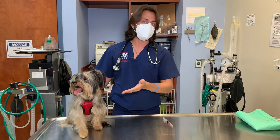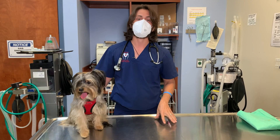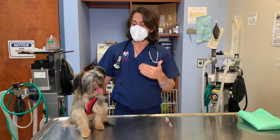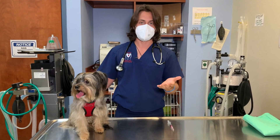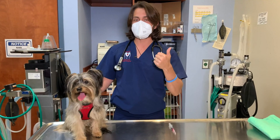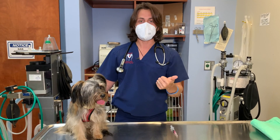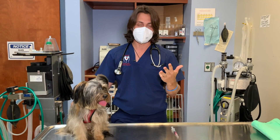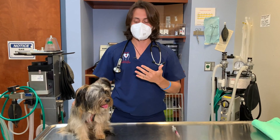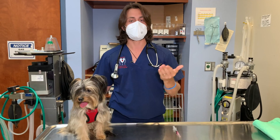The immune system is retrained against whatever particular organism or virus is in that particular vaccine. In this case, the vaccine is called the distemper parvo vaccine. It contains distemper virus, adenovirus, parainfluenza, and parvovirus. The vaccine we use does not have leptospirosis in it.